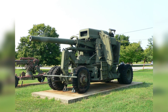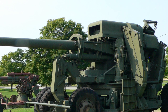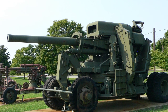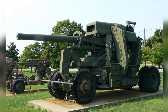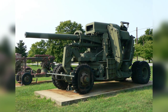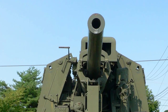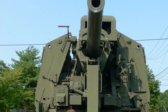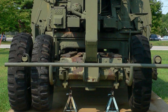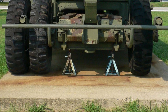This photo was the first of three in a series of the 120 mm gun M-1 anti-aircraft weapon on display at the United States Army Ordnance Museum in Maryland. The second photo in the series was taken on August 14, 2007. This is the third photo in the series, also taken on August 14, 2007.